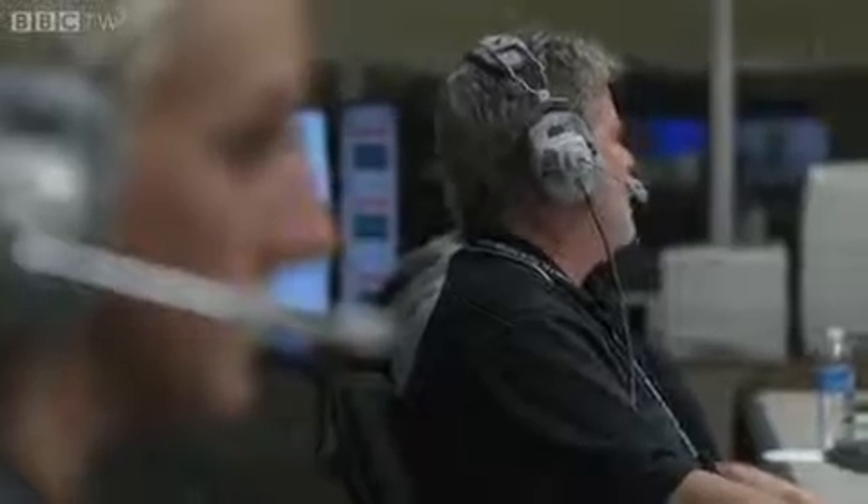10% open. Station one, go for drop. 10, 9, 8, 7, 6, 5, 4, cameras on, 2, 1, release.